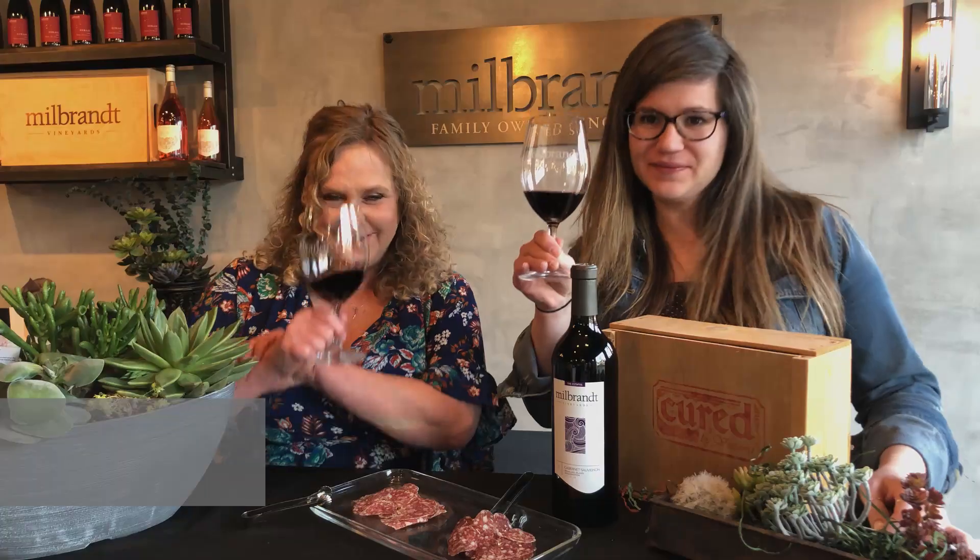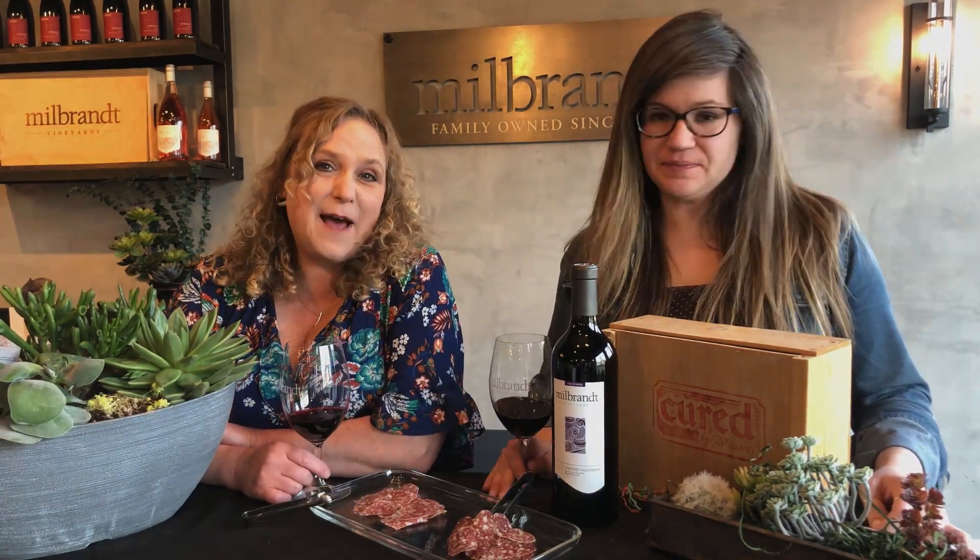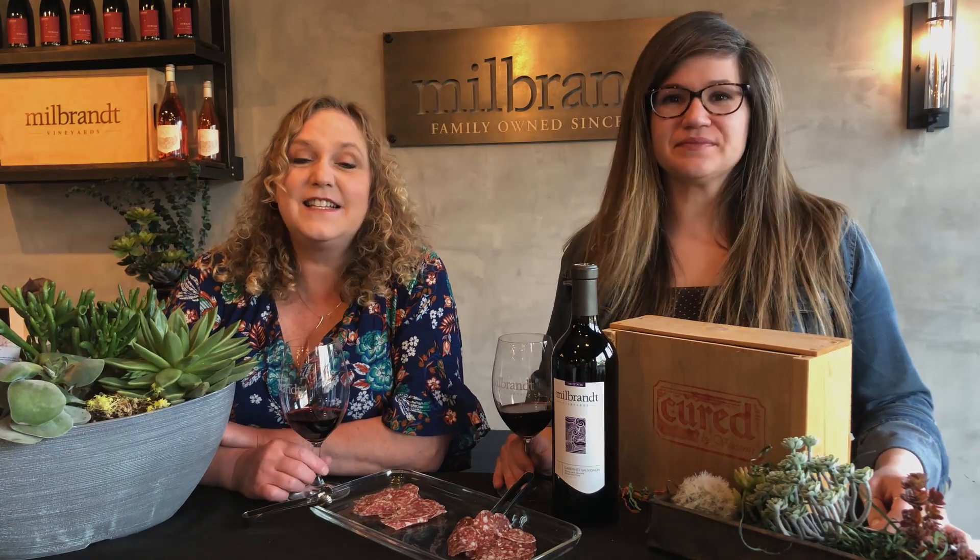Speaking of gourmet salami and bacon and all kinds of goodies, I'm going to throw it out to Lindsey, who found something else that you could fall in love with. Cheers! Today we're talking about our Estates Cabernet Sauvignon. This is a very lovely wine.